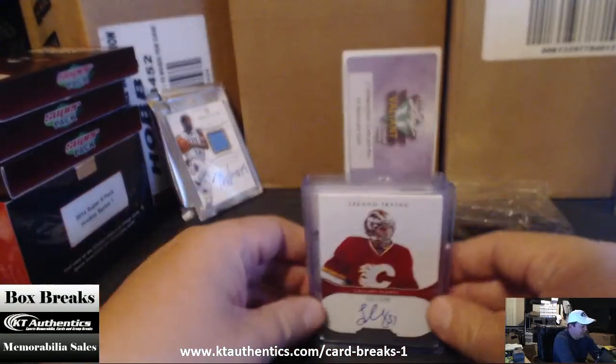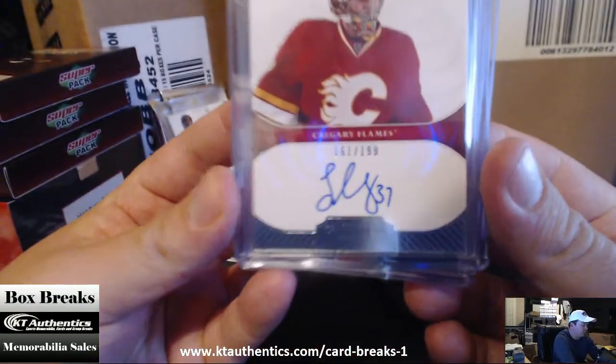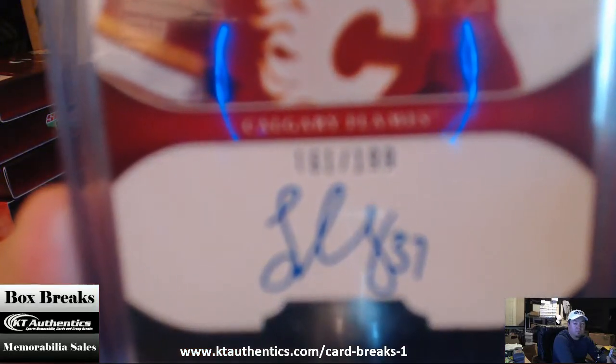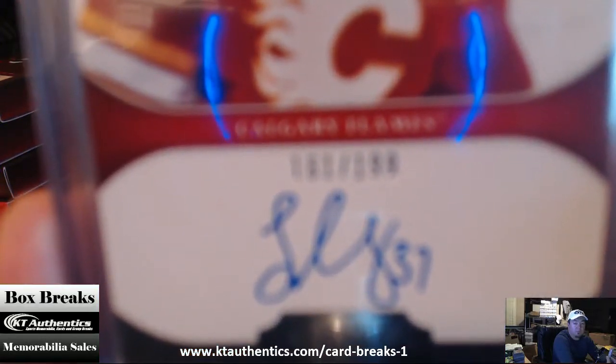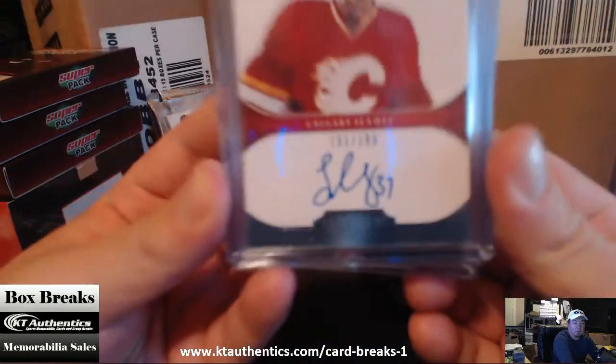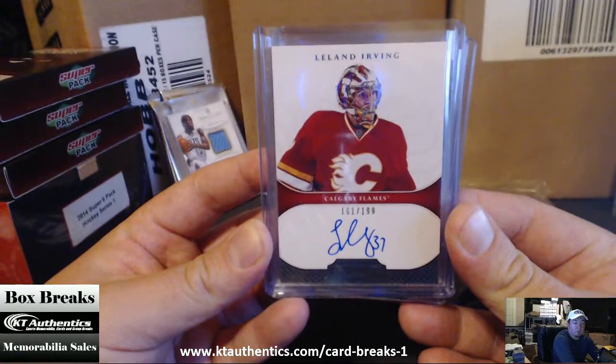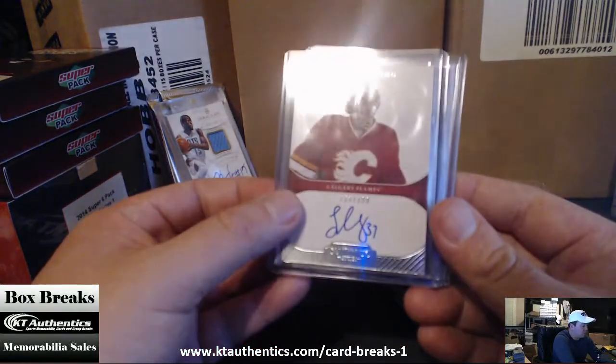Then we have a Leland Irving, Leland Irving — $161 out of $199. If I can get it to focus, come on, focus for me. Come on — Leland Irving, $161 out of $199, on card.